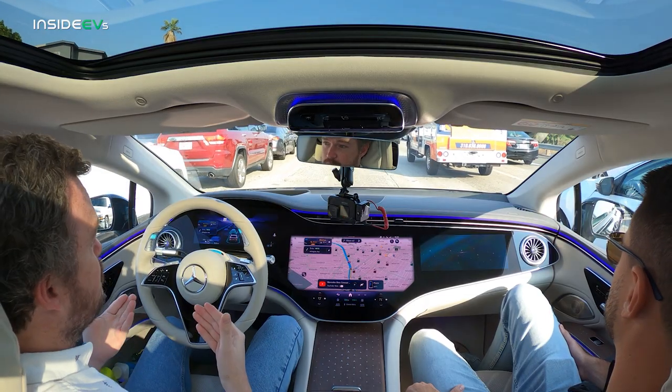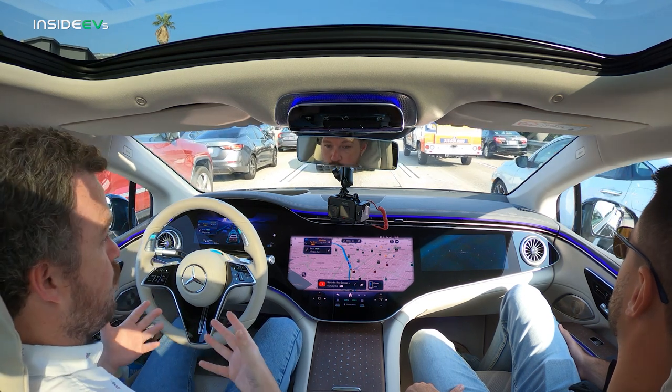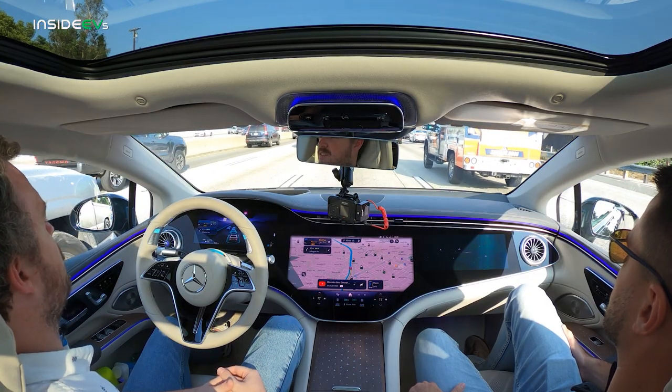This is the first Level 3 system to gain approval for use on American roads — right now only in California and Nevada, and only in specific situations: under 40 miles an hour on a traffic-clogged freeway with a vehicle leading ahead. But that's what makes this situation so exciting — it's fairly well established that under controlled circumstances, a machine will generally make better decisions than a person.